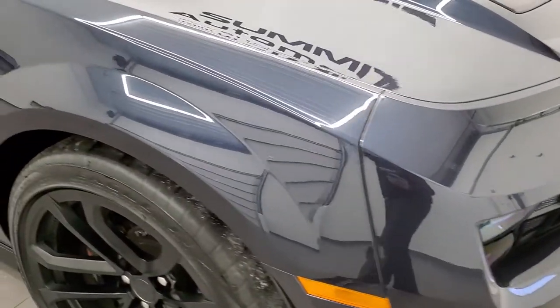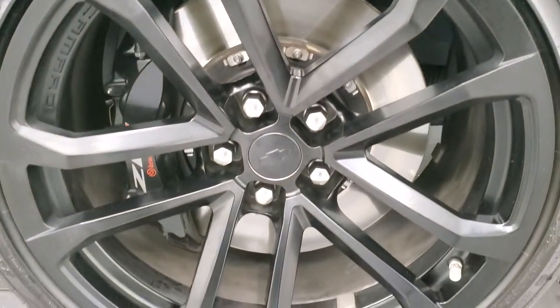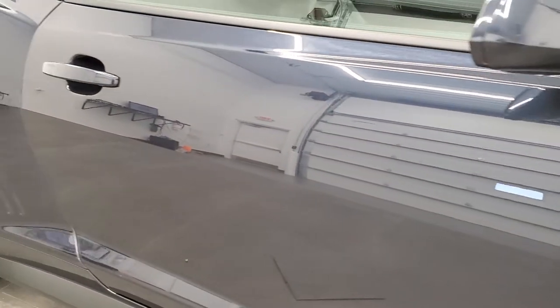Passenger side front fender is in excellent condition too, and the passenger side rim has no scuffs or scrapes on it. As you go down this side of the car, take note of how clean the body is and how reflective and mirror-like that paint is.